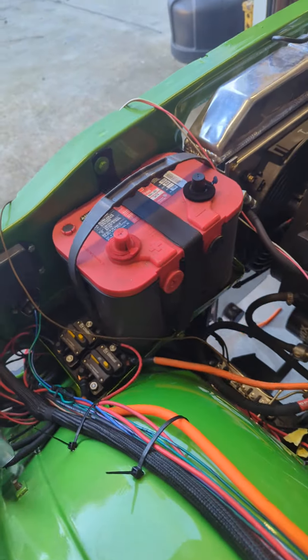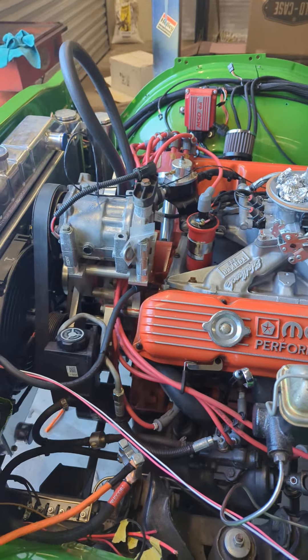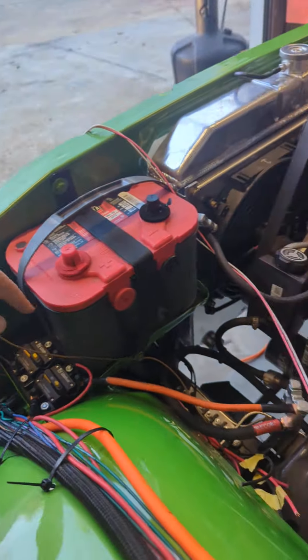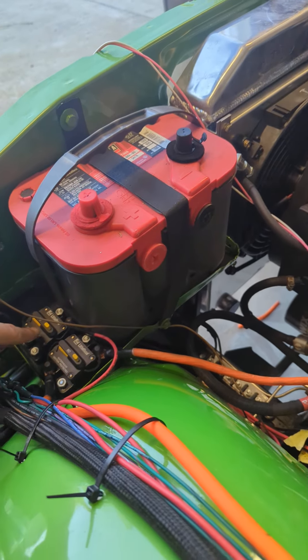We put in a red-top Optima battery because I have some red accents here and there — and that orange is really close of course. I scooted it over since the stock batteries on these were huge.